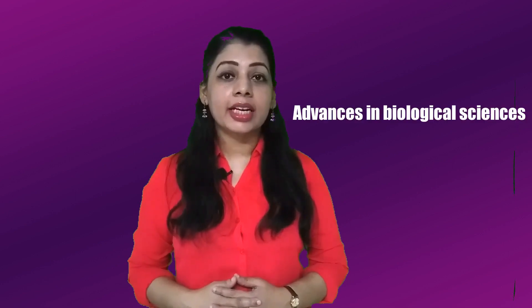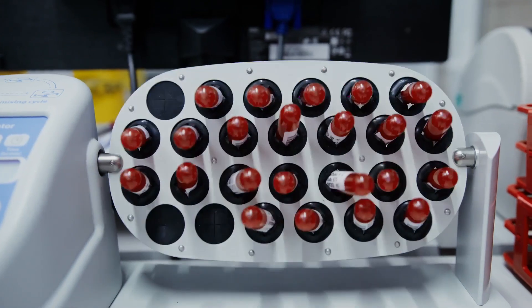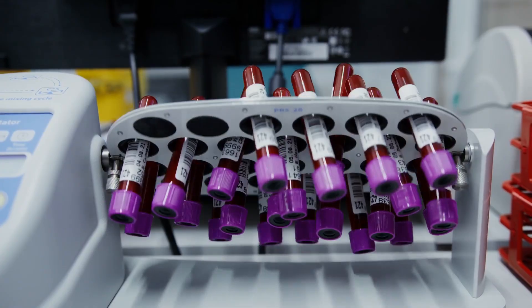Emerging fields such as proteomics, genomics, and personalized and precision medicine have drastically changed the landscape of biological sciences. In this fast-changing environment, investigators and the type of research projects using biospecimen banking have newer requirements.